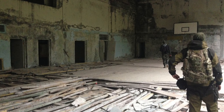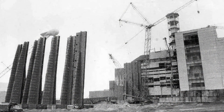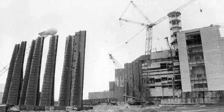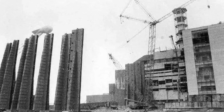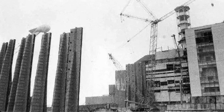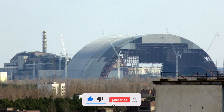Fact 1: When the wind blows from the sarcophagus. First, a clarification: everyone knows about the 10 and 30 kilometer security perimeter around the Chernobyl nuclear power plant. However, in fact, the 30 kilometer zone is much wider — in some places more than twice as wide.